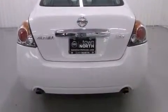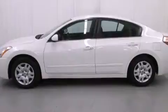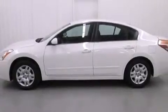It's equipped with tons of terrific amenities, but it won't break your budget, such as remote keyless entry, delay off headlights, front and rear reading lights, and much more.